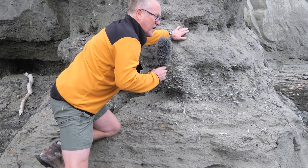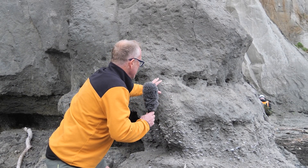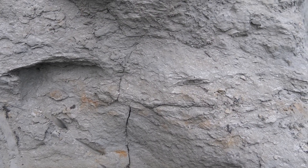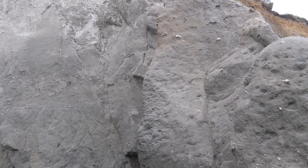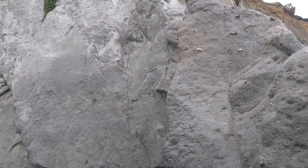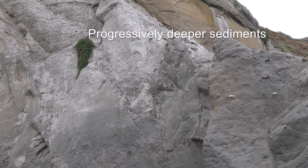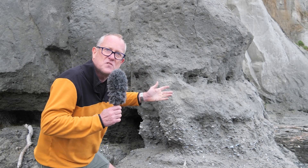We go up a bit higher and it's very sandy up here — this is very shallow and sandy. And if we look further up, we start to get a few more shells, but progressively the sediments get deeper water again, they get finer grain. By the time we get three meters above my head we're back in about 50 to 100 meters of water depth.